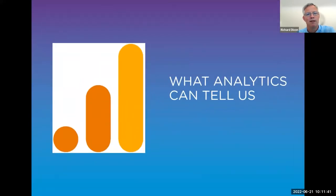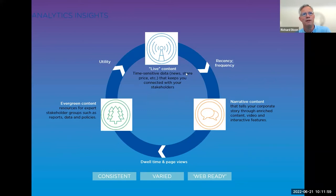The analytics tell us this isn't just an academic exercise of what we think might be good content. Content broadly divides into three areas: live content — time-sensitive information like news, RNS alerts, and share price that keeps you connected day-to-day and drives recency and frequency of visit; narrative content — how you tell your corporate story through videos, interactive features, people stories — which drives dwell time and in-depth page views; and evergreen content — resources like ESG reports, annual reports, and sustainability policies — which drives utility for different audience groups.